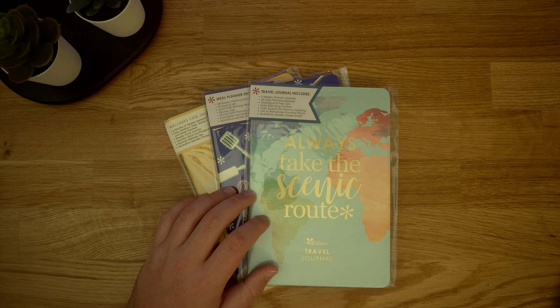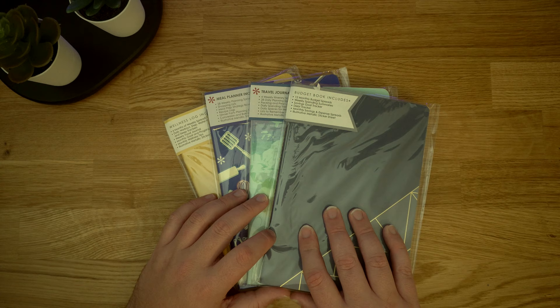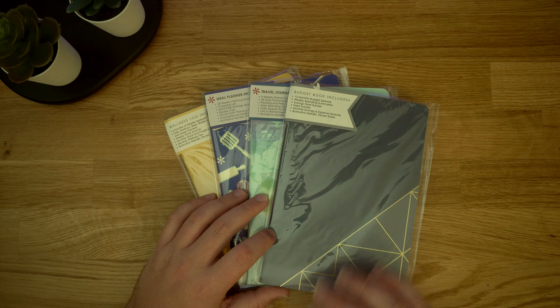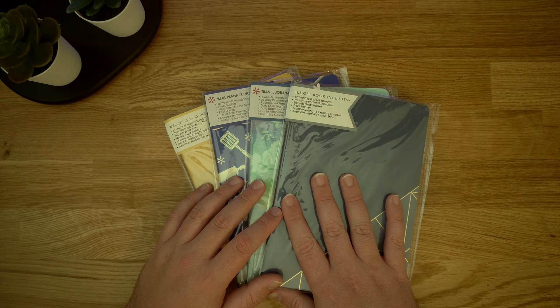The last petite planner is the budget book. I wanted to take a look at it because, as you guys know from watching previous videos, budgeting is a big part of my planning — it's what really got me started with planning. So this budget book, I really wanted to see what was inside, how they structure their budgets, and get some ideas for my personal budget. I do use the Erin Condren life planner currently for my budget, but I'm excited to see what's in here that I can borrow and put into my actual monthly planner.